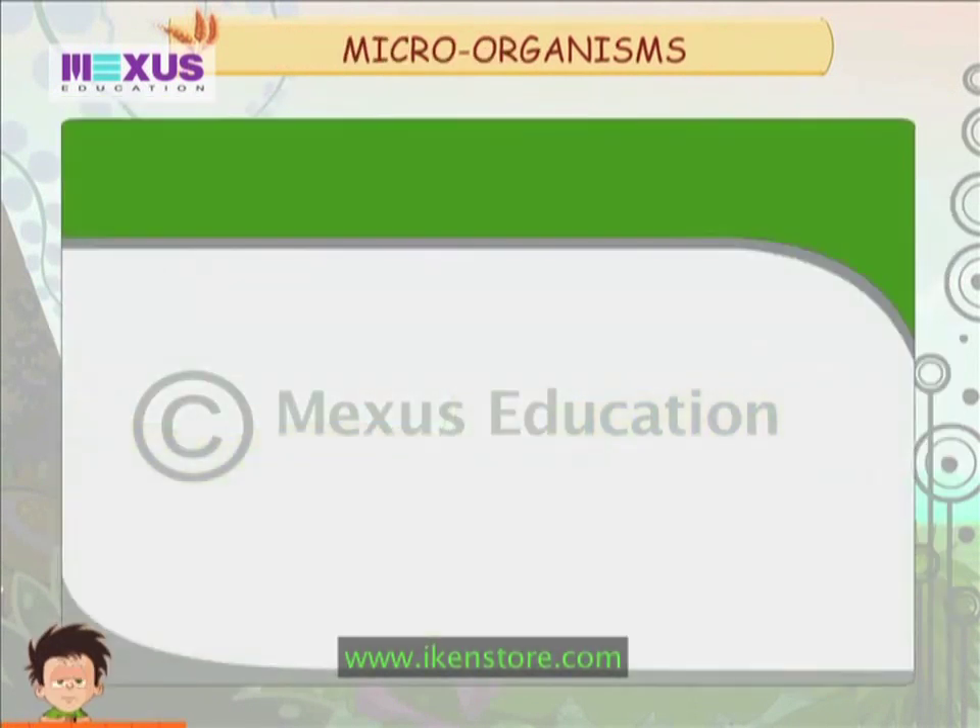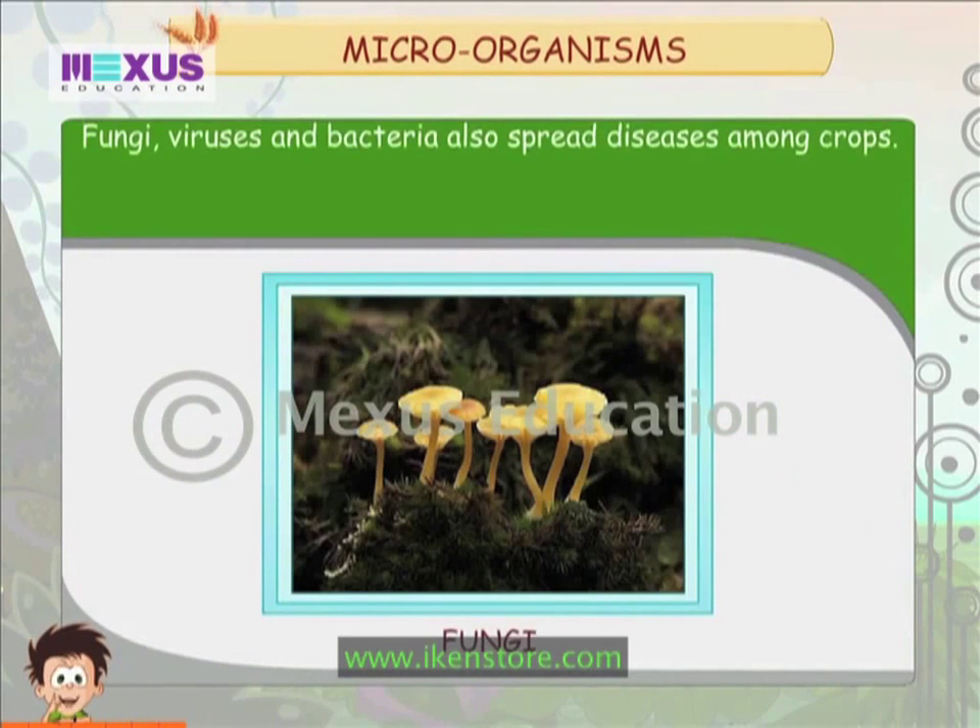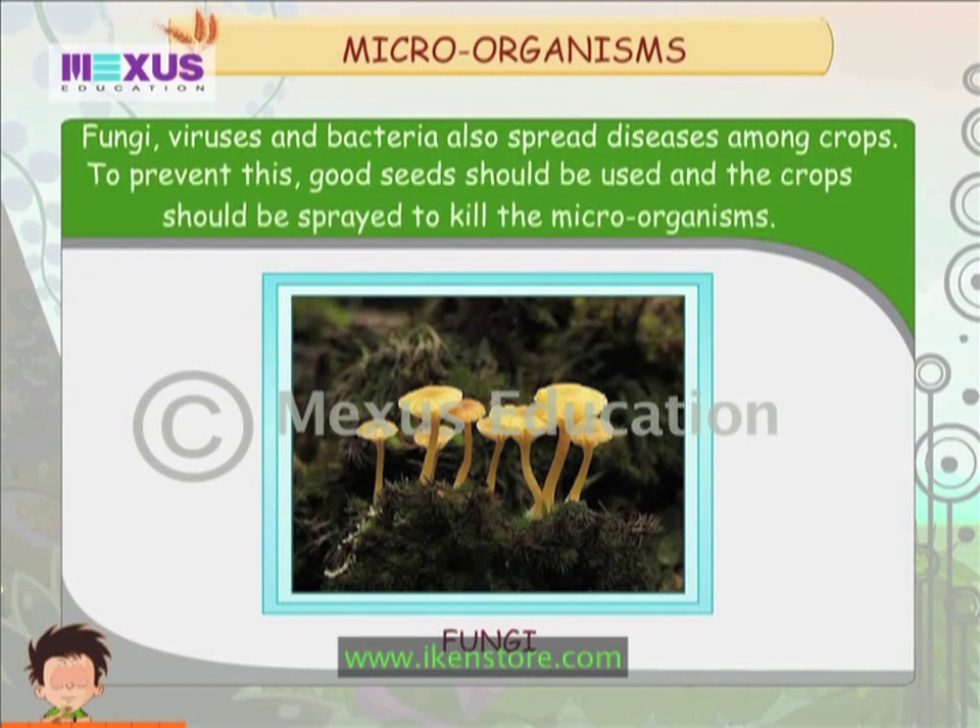Micro-organisms such as fungi, viruses and bacteria also spread diseases among crops. To prevent this, good seeds should be used and the crops should be sprayed to kill the microorganisms.